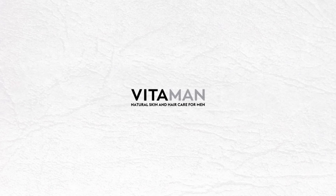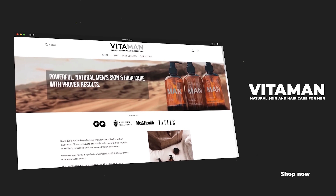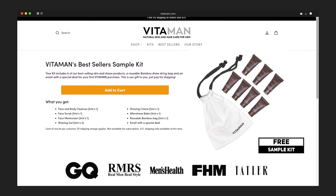The grooming products you see in today's video are brought to you by Vitaman. Instead of me telling you how awesome they are, I put a link down in the description so you can try them for free. Seriously, use that link in the description to grab a sample kit over at Vitaman for free.